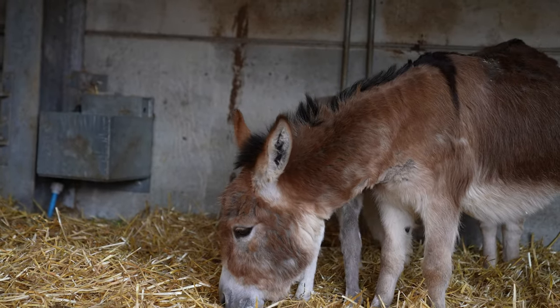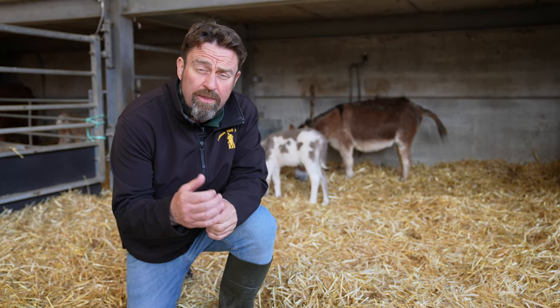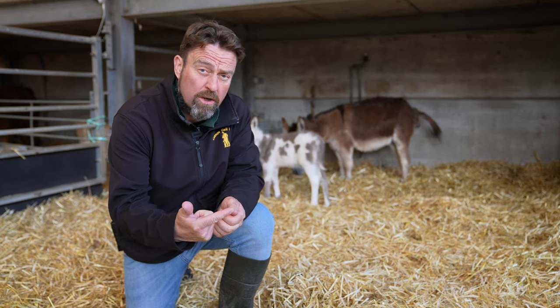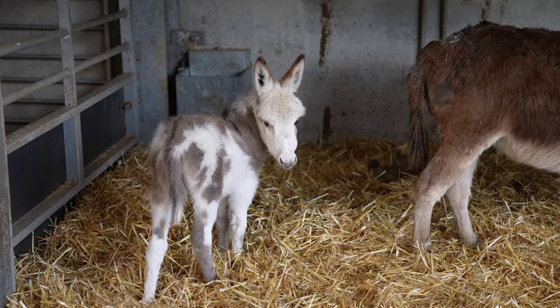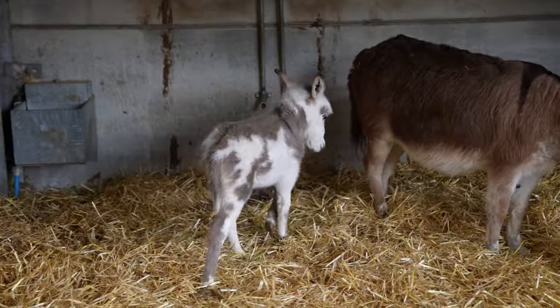As you can see they're both enjoying it down in the rare breeds barn. They're not with the rest of the group at the minute, and the only reason for that is when they're first born we keep them separate to monitor that mum's doing well, creating good milk, and that the youngster is feeding well and doing everything it should be doing.